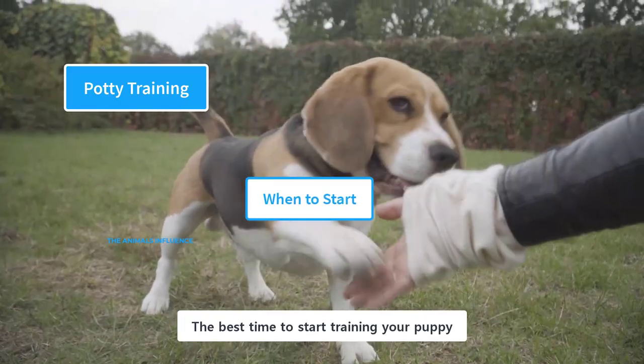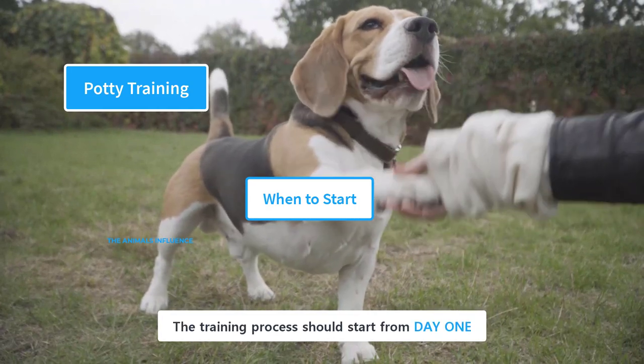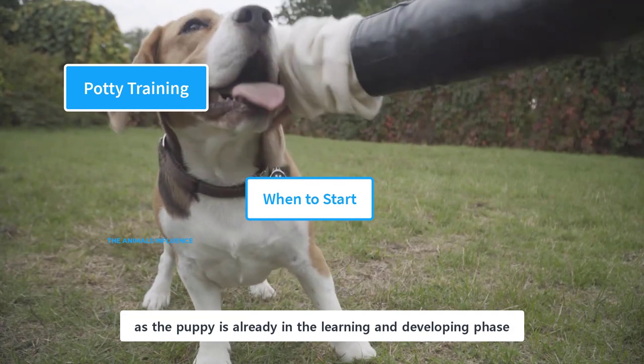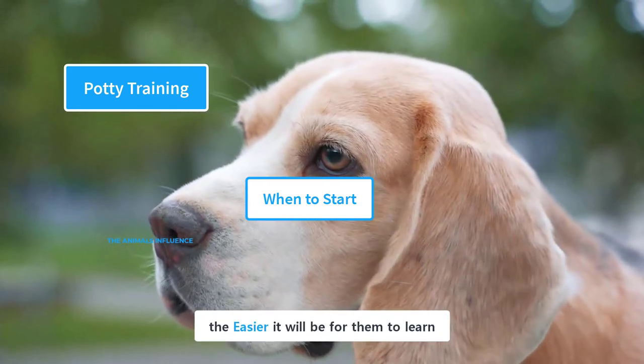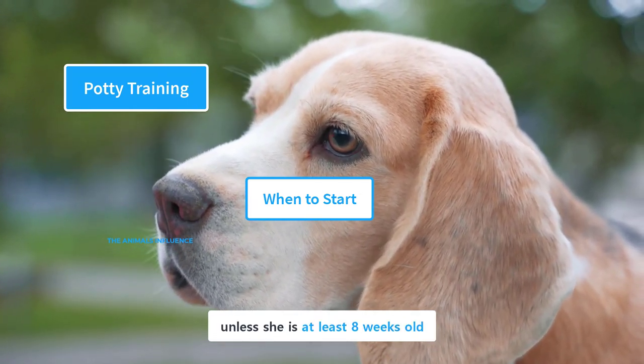The best time to start training your puppy is the day you bring her home. The training process should start from day one, as the puppy is already in the learning and developing phase. The earlier you start, the easier it will be for them to learn. However, don't start the training process unless she is at least 8 weeks old.